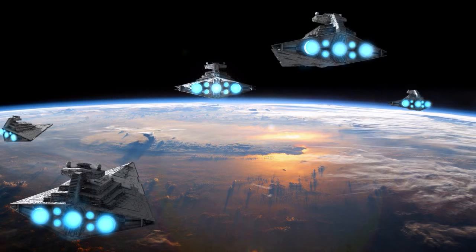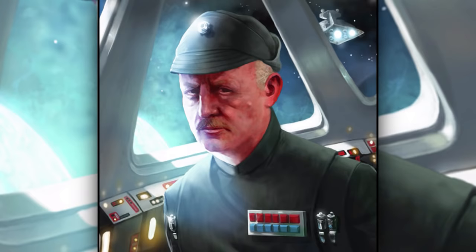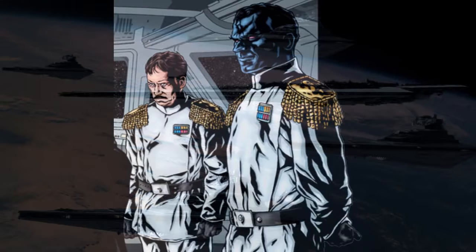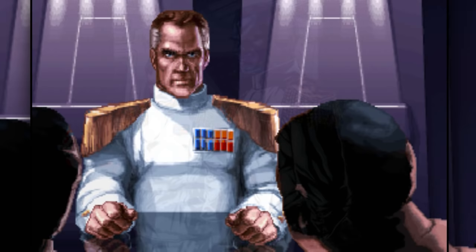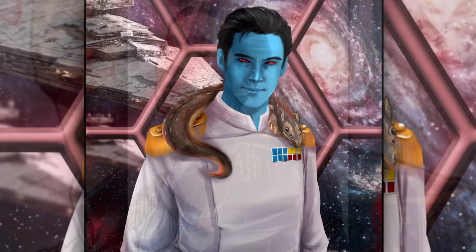Admirals generally were in command of a fleet of capital ships. A high admiral had 12 squares. They were in charge of fleet admirals and had control of an entire sector fleet. The highest rank was the Grand Admiral, which had 12 squares with three of them being yellow. Their power varied, with some being given control of a few fleets within a sector, while others were given control of entire regions with unlimited power.